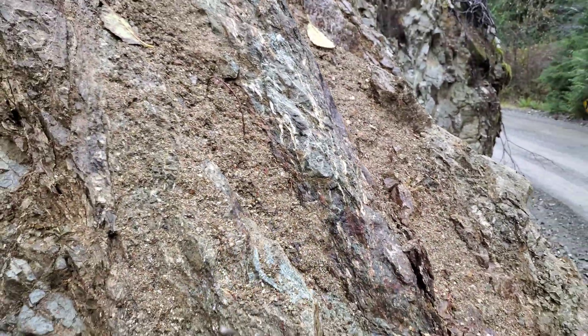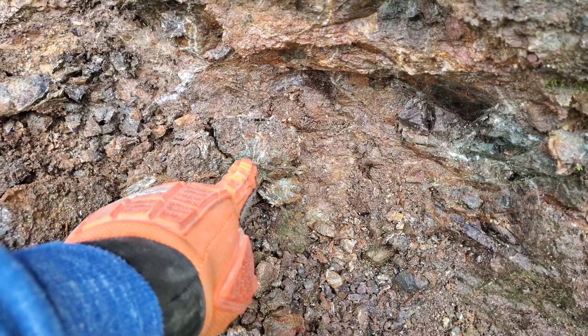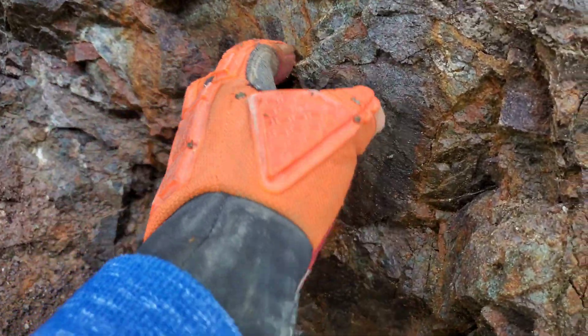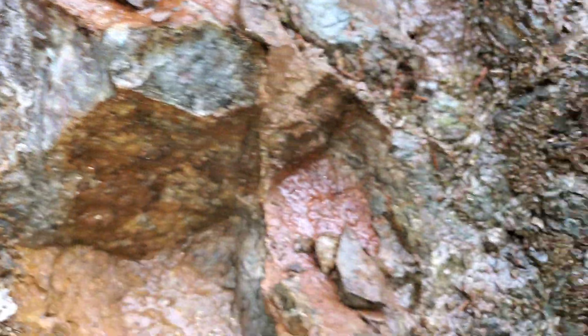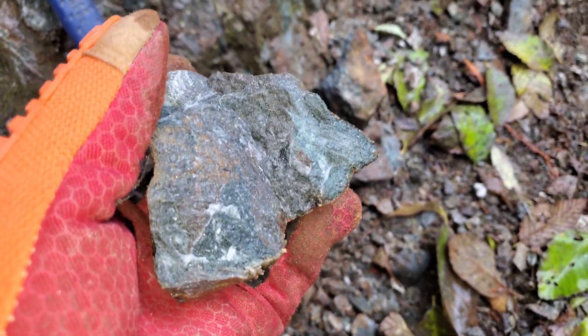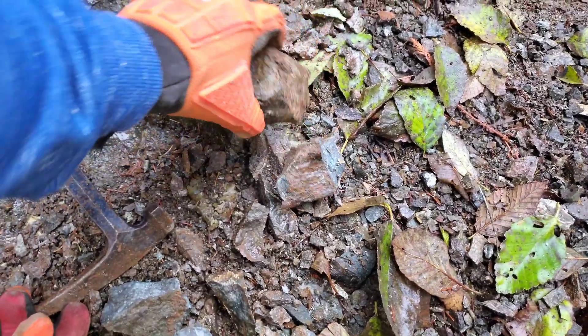You've got some scarn here. Occasionally you'll find an area where there's a minute amount of malachite staining. We've hammered off another couple of areas here — it's pretty evenly disseminated throughout this whole outcrop.